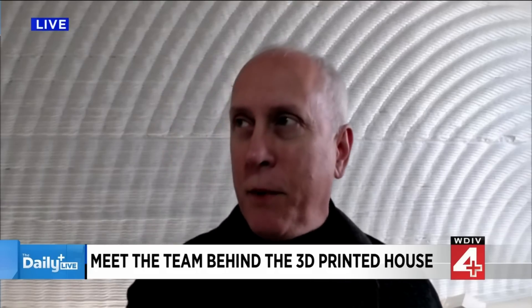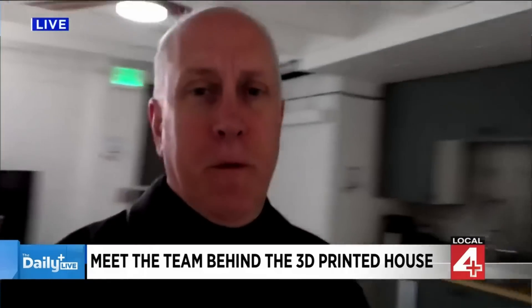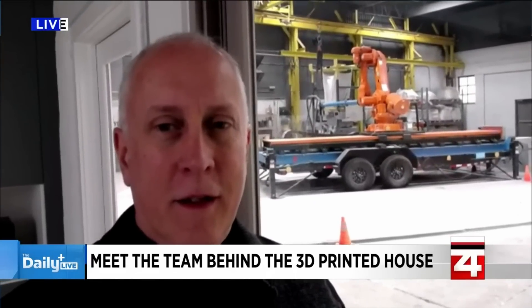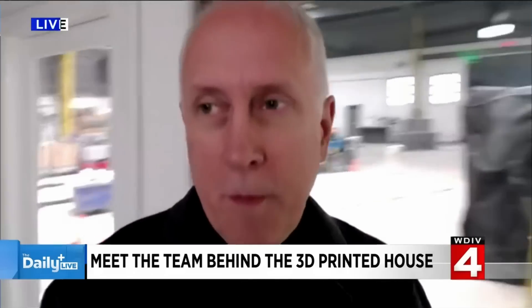If you've got 30 seconds, I can spin around and show you the robot. There's the robot — and that was what was used to print the exterior walls of that house, just that and a couple of operators. Tom Woodman, the founder and president of Citizen Robotics — I appreciate you giving us this perspective. We can't wait to see what's next. Keep us posted.